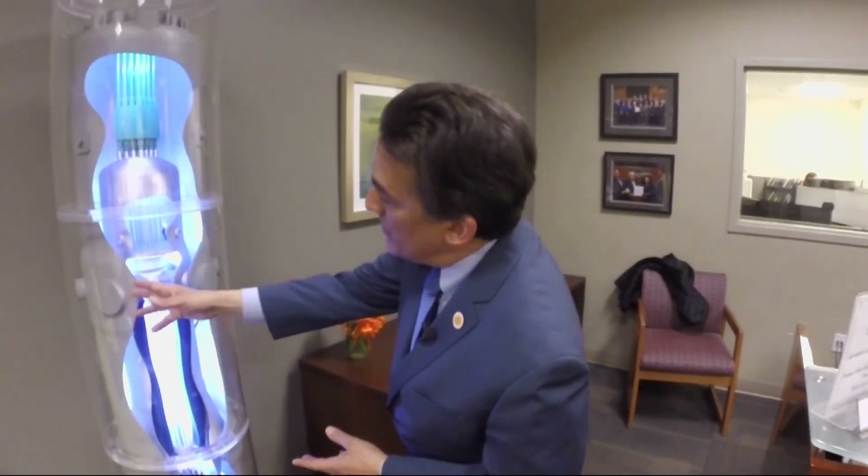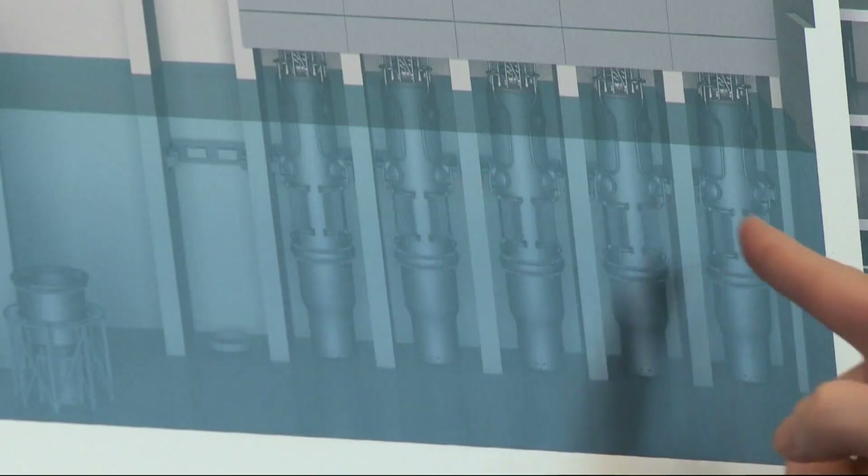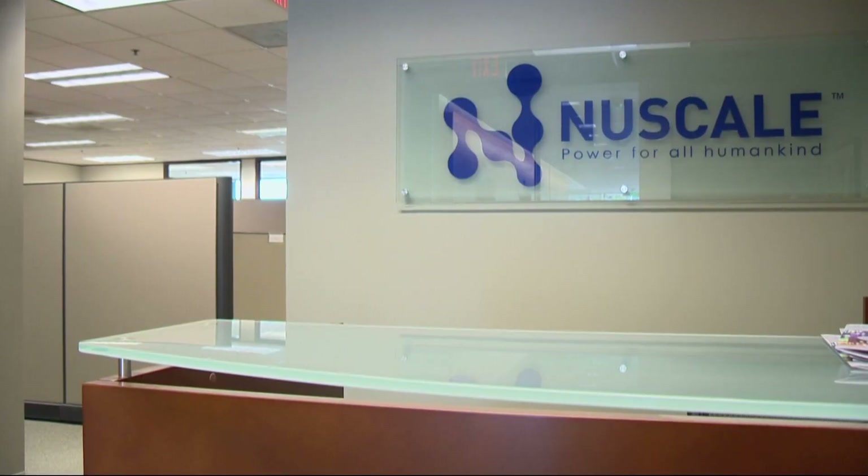The actual size is about 72 feet, and the diameter is about 15 feet, so that gives you a sense of scale. Over the years, the technology and the business has grown, although there was great interest early on. Companies are starting to believe that this is actually going to be real, and that this small startup company that started in Corvallis, Oregon, can actually remake the nuclear industry.